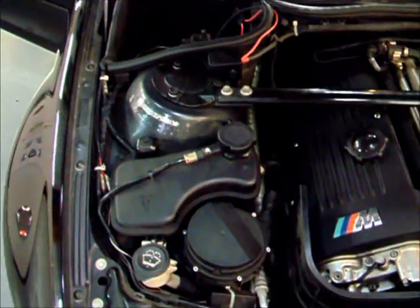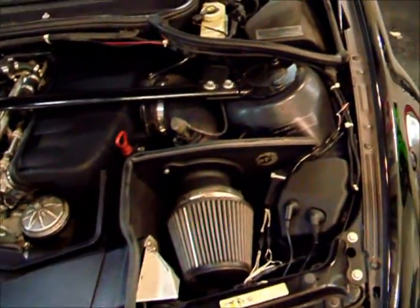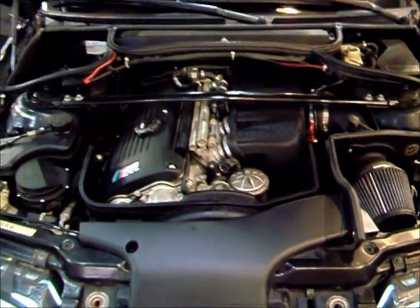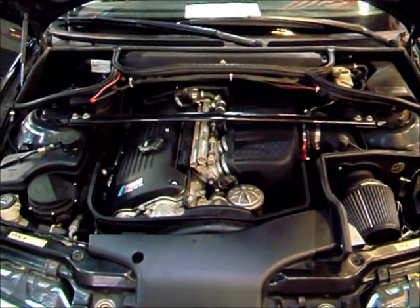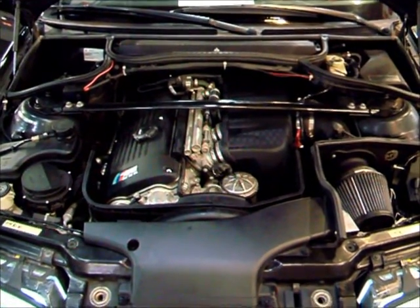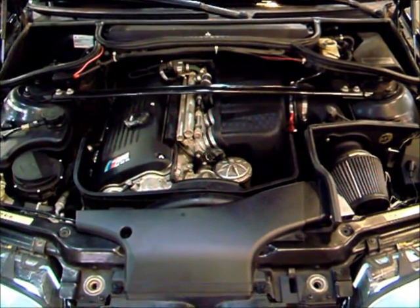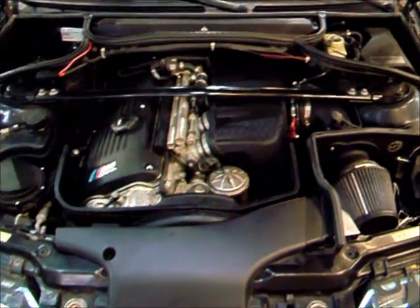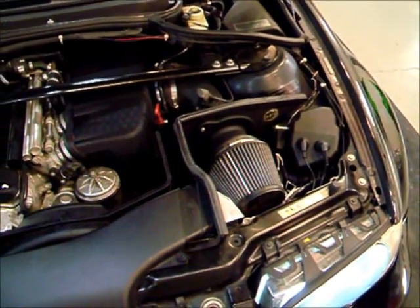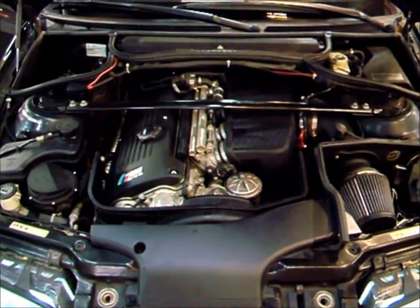Under the hood is what makes this car so great. It is the inline six — a 3.2-liter engine that gives you 333 horsepower. These BMW engines are very torquey with a lot of low-end power, and this one really roars in the higher RPMs. It also has an aftermarket AFE cold air intake with a heat shield. But other than that, all stock — all the power you'll need.